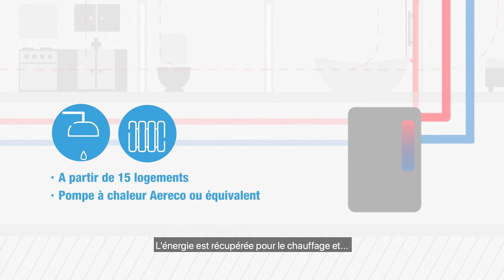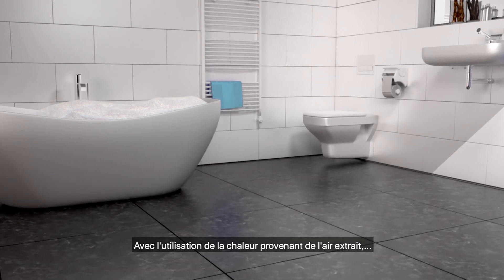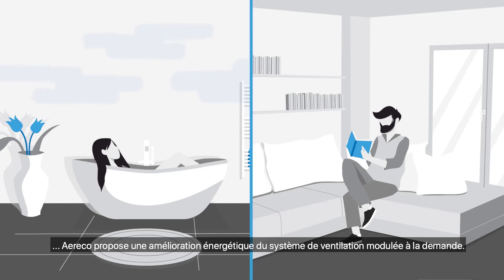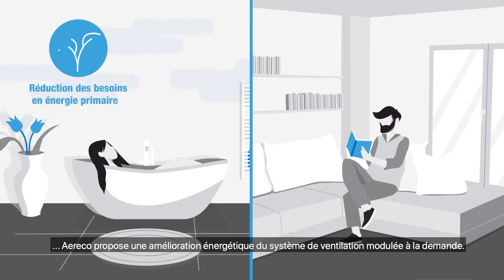The energy is recovered for heating and preheating domestic water using heat from the exhaust air. Ayereco is offering a substantial improvement of the demand controlled ventilation system from the energy efficiency point of view.